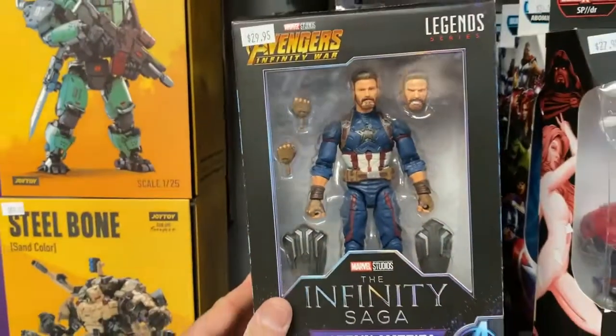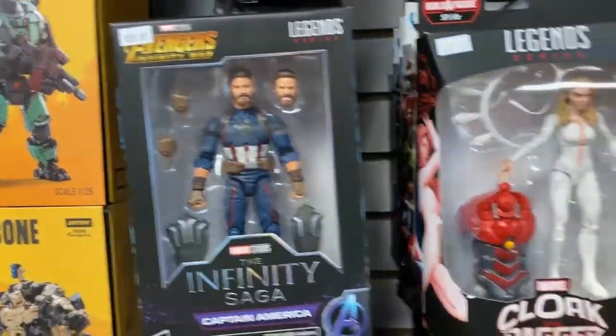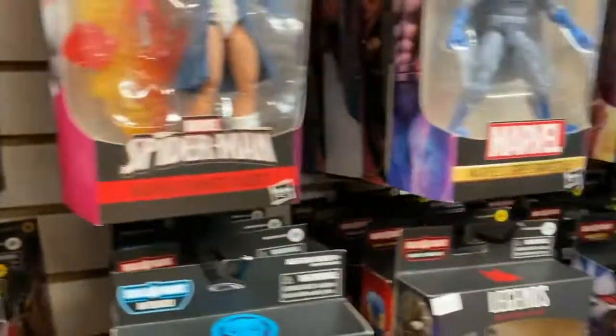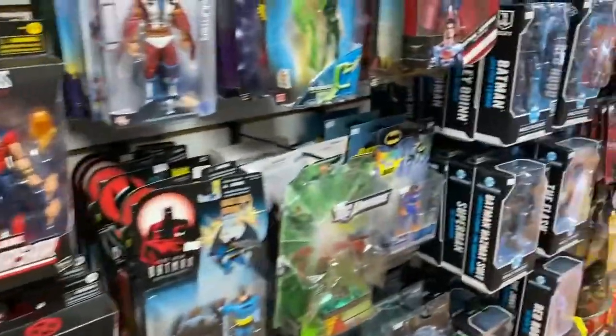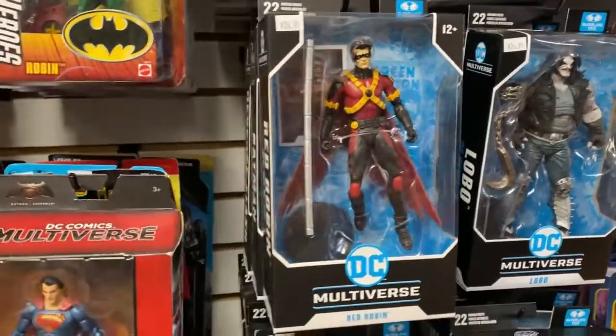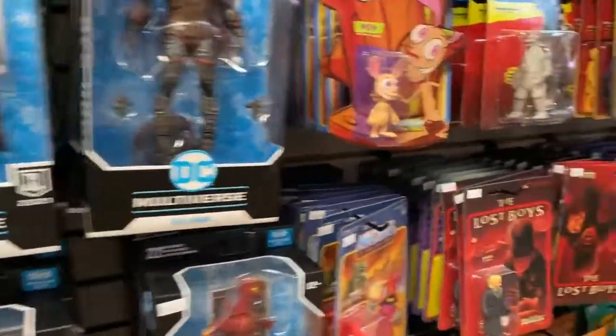I got this cool Captain America Infinity Saga Marvel Legends back in — pretty cool. And in DC, the Red Robin is in. So if you're looking for Red Robin, that's here.